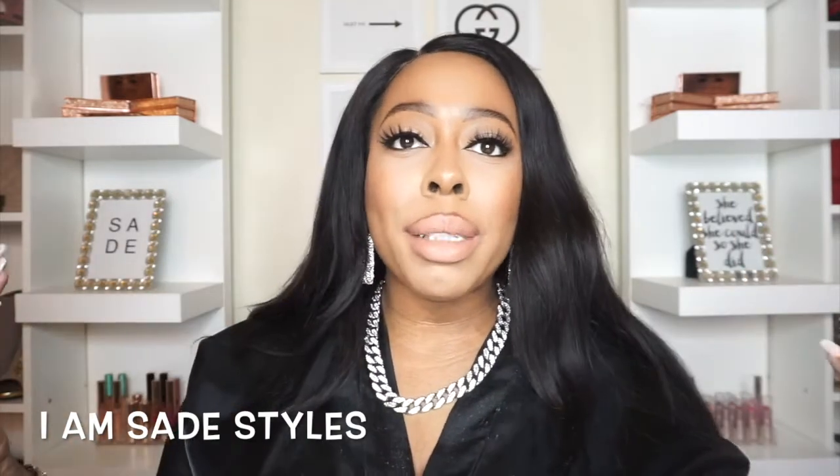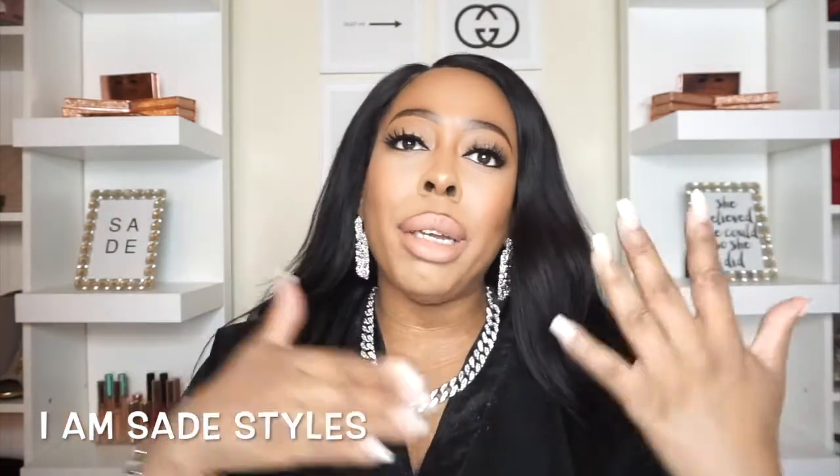Hey you guys, welcome back to my channel. I am Shale Salz. If this is your first time here, thanks for stopping by and welcome to my channel. Make sure you subscribe and join the family, turn on your post notifications so you'll be notified every single time your girl uploads a video.